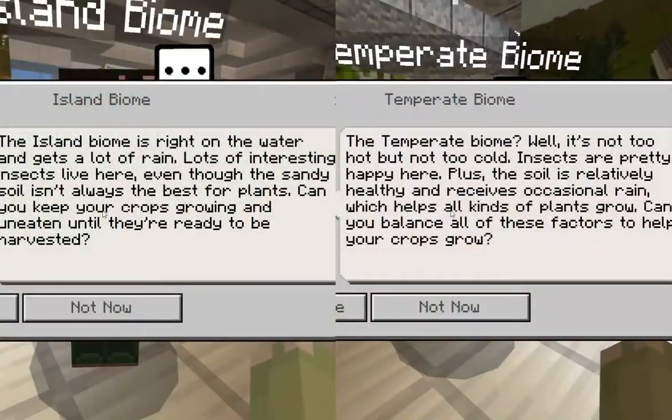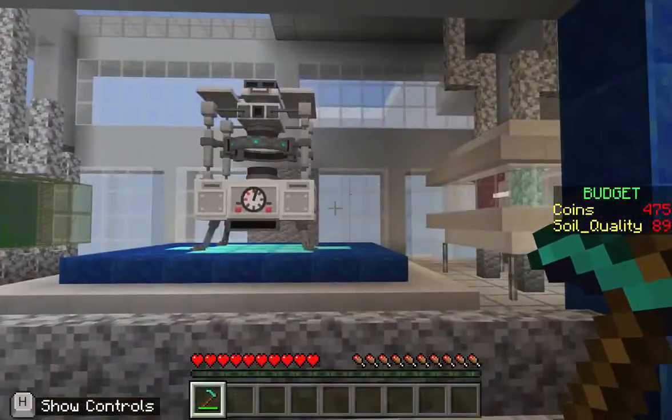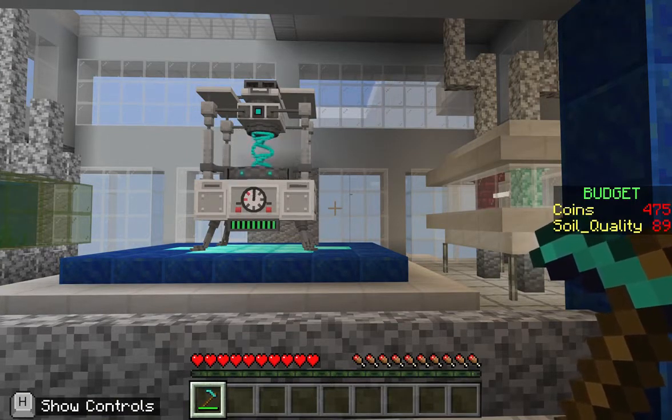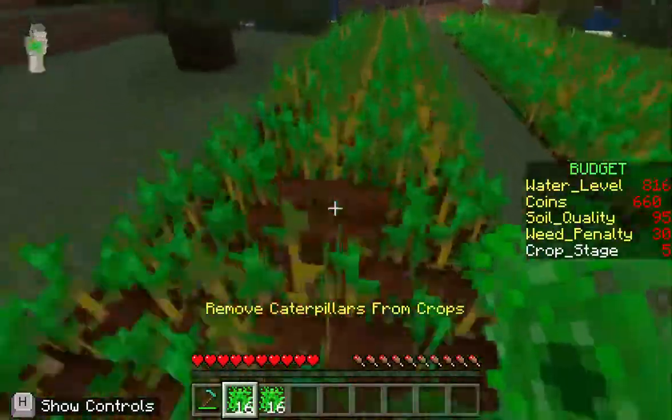For this week's challenge, we decided to complete the Island Biome and Temperate Biome challenges. After completing these two biome challenges, we found out that we need to balance all farming factors — from soil quality, wheat and insect invasion, to water retention — in order to gain a higher score. Hence, we decided not to purchase any genetically engineered seeds.